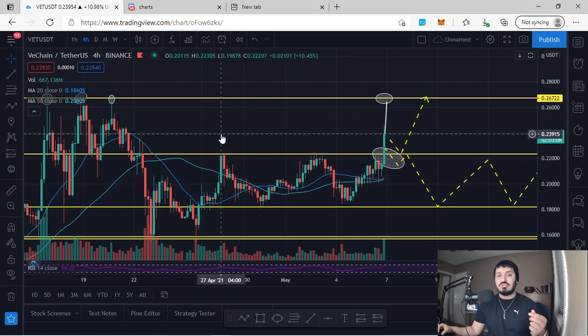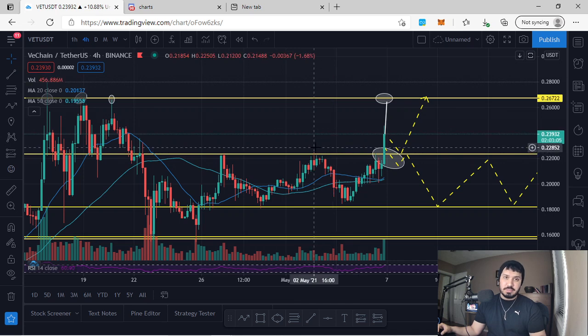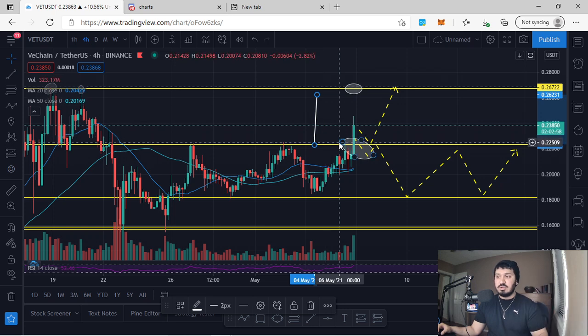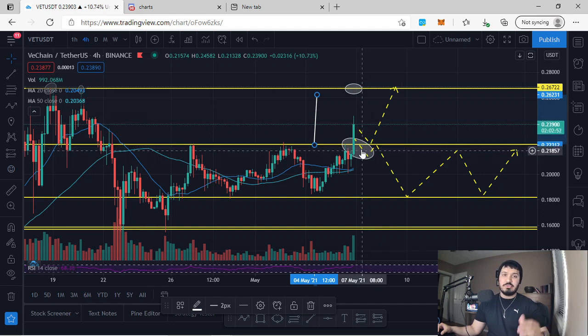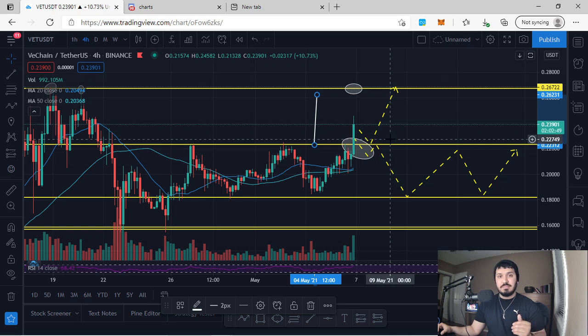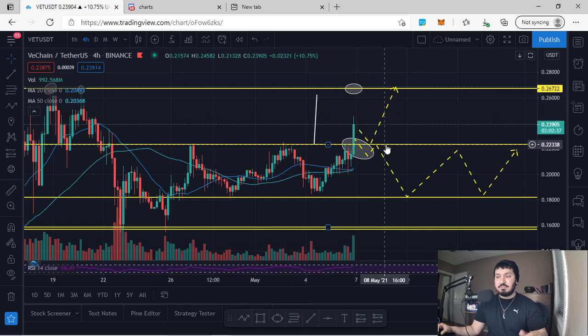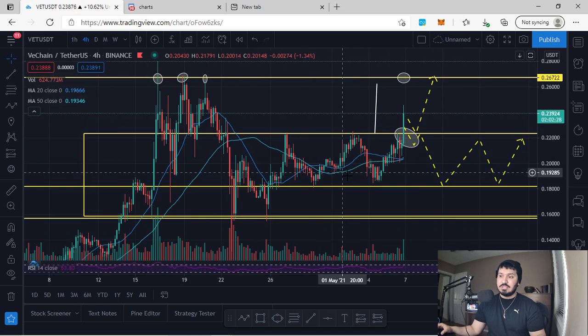26 cents is a strong area to take profit. This move isn't confirmed yet — we have two scenarios. First, we wait for the retest of the resistance area which is now support; based on confirmations, we can enter from 22 cents to 26 cents for a total of 20 percent. Second, if we come back for the retest and don't show our confirmations, there's a possibility we break back underneath the support zone, which turns into resistance, and re-enter the major consolidation.